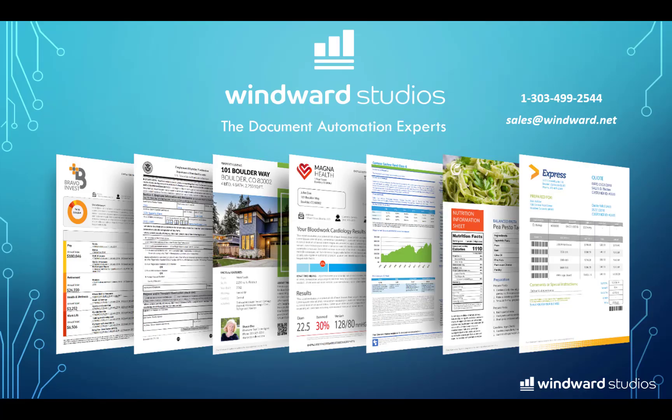If you would like to hear more information or are ready to quickly complete your document automation projects, contact WinWord Studios at the contact information you see on your screen. We have many resources to help get you up and running with our solution. Thank you so much for watching.